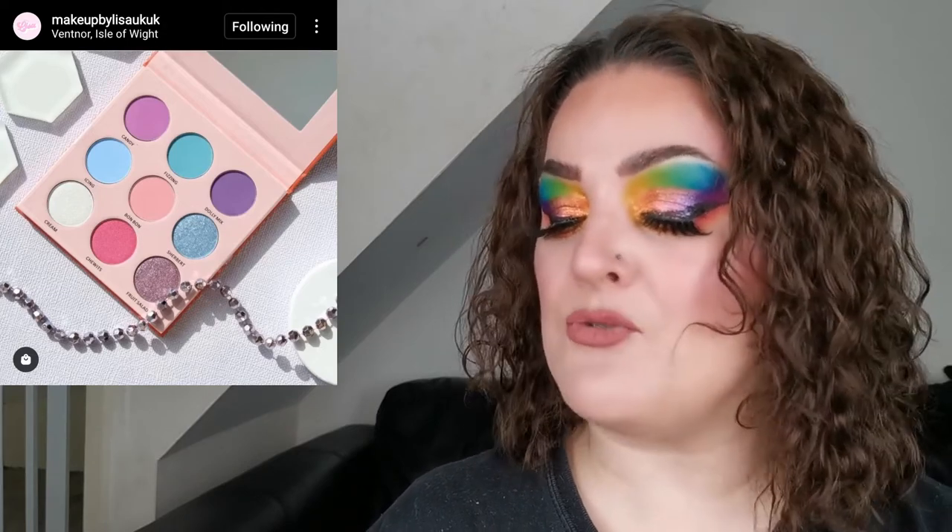Next up is more of an update from Makeup by Lisa. It says their eyeshadow palettes are having a little revamp with new palette cover designs. I love Makeup by Lisa — her nine pan eyeshadows are just divine, so so good. I'm super excited to see what the revamp looks like.